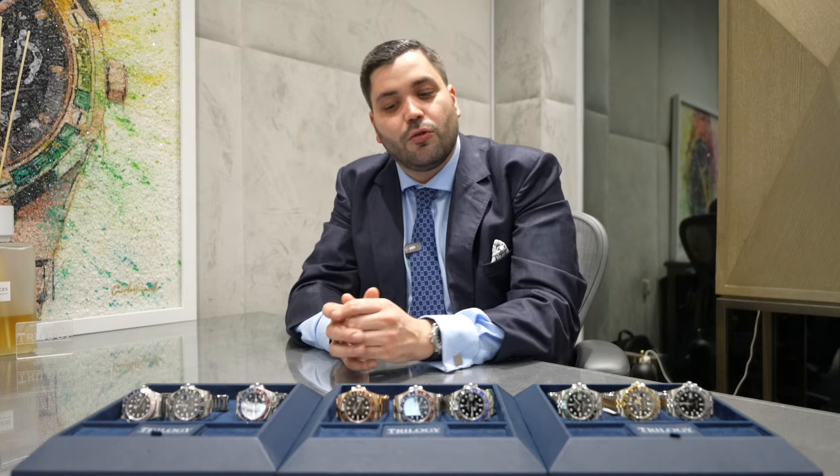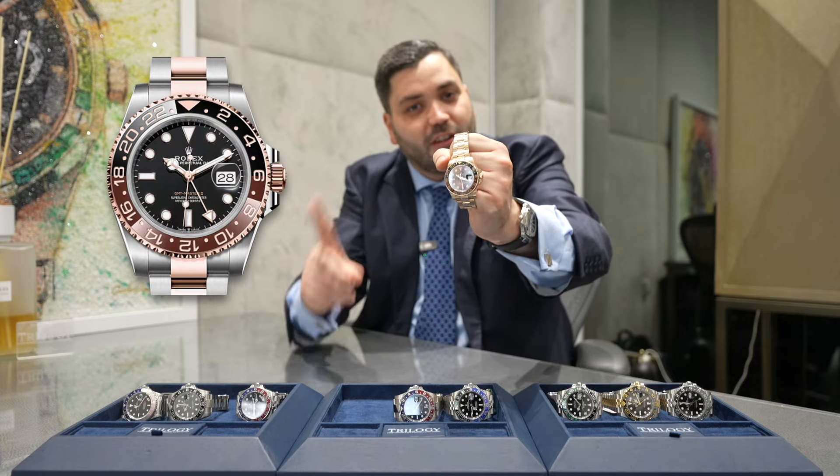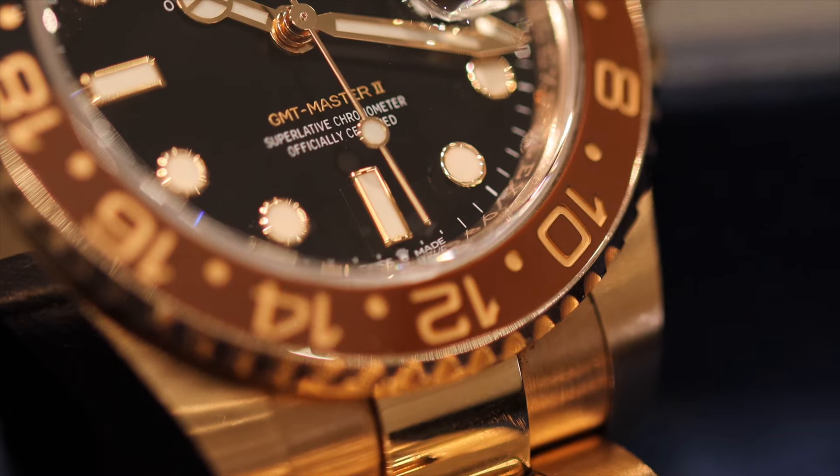It wasn't just the Pepsi that was released in 2018 — we also saw the root beer. Here we have the full rose gold version, reference 126715 CHNR, but you can also get the steel and rose, which is the 126711 CHNR. It's a really incredible watch. I actually used to have the steel and rose root beer as one of my first watches and I absolutely loved it.